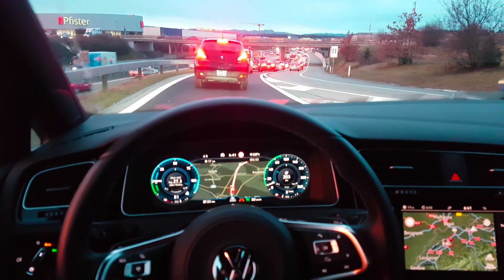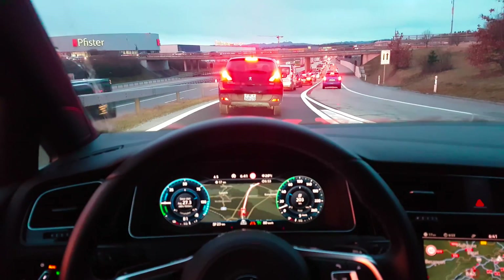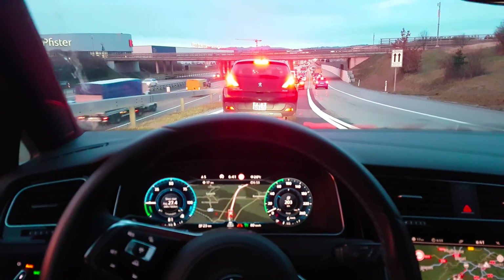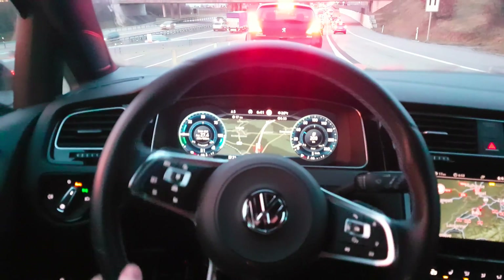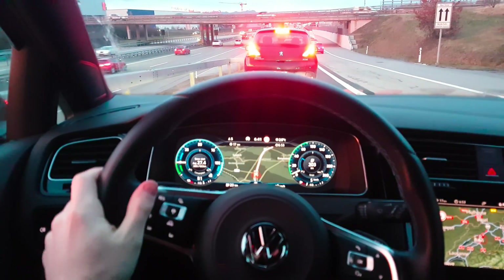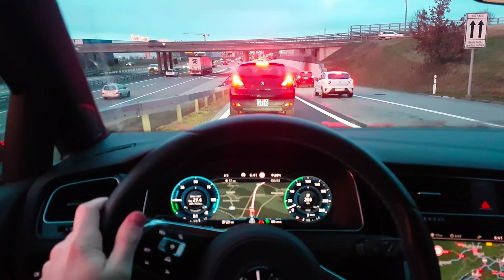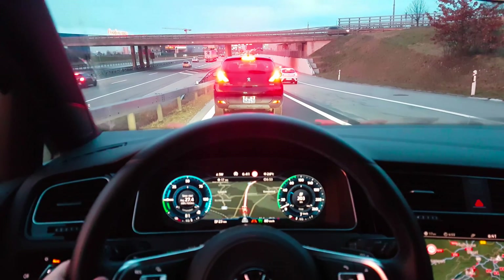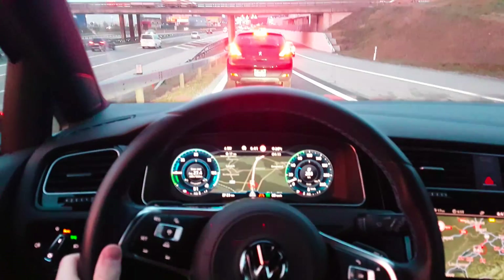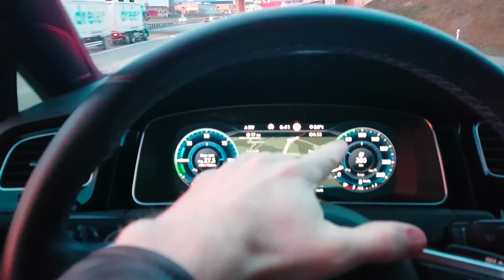It starts and it's driving alone. Now it stops — I just have to touch the steering wheel a little because I'm not sure if steering is automatic right now, but braking is fully automatic. My legs don't touch anything, as you can see.